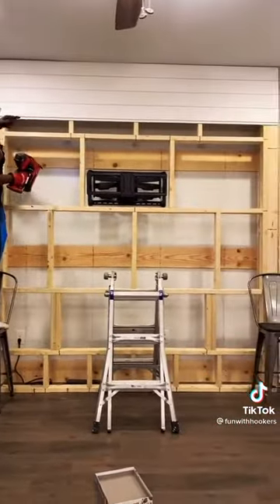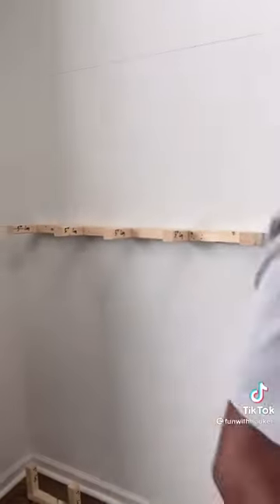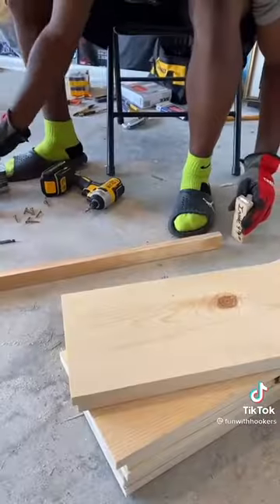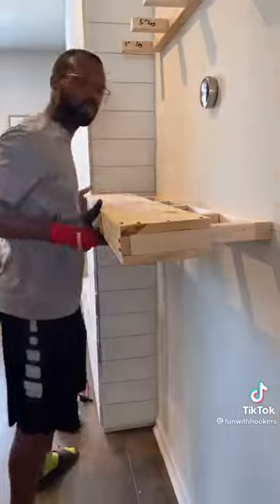This wall completely changed the entire feel and look of our first floor. About halfway through the project, I asked him to make me floating shelves on either side of the mantle. So he handmade me four shelves to put two on either side of the mantle, and then we stained them.